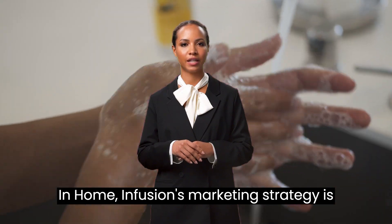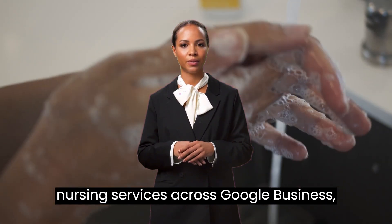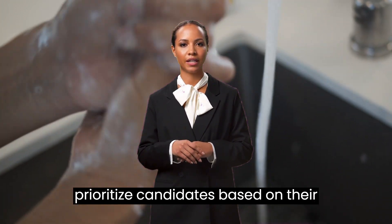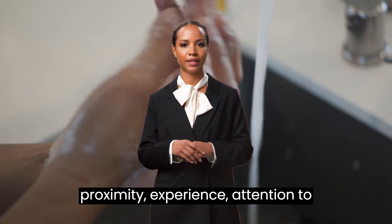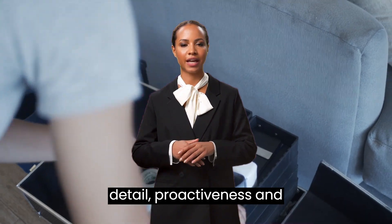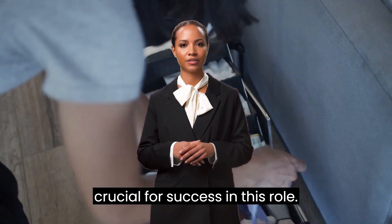InHomeInfusion's marketing strategy is meticulously crafted to showcase our nursing services across Google Business, Instagram, and Facebook. We prioritize candidates based on their proximity, experience, attention to detail, proactiveness, and responsiveness, as these qualities are crucial for success in this role.